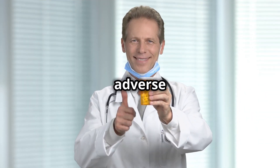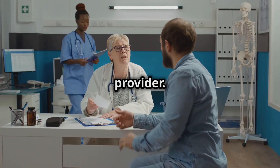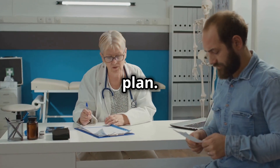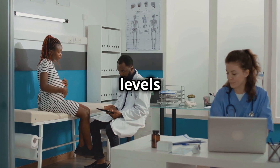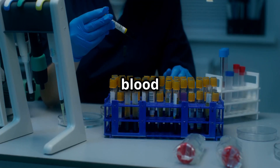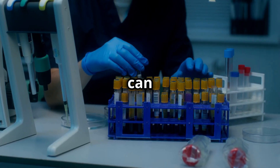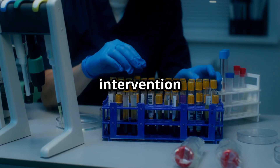Lastly, keep regular appointments with your healthcare provider. Routine checkups are crucial for monitoring your progress and making any necessary adjustments to your treatment plan. Your doctor will likely order blood tests to check your uric acid levels and ensure that allopurinol is working effectively. These tests can also help detect any potential side effects early, allowing for prompt intervention and management.